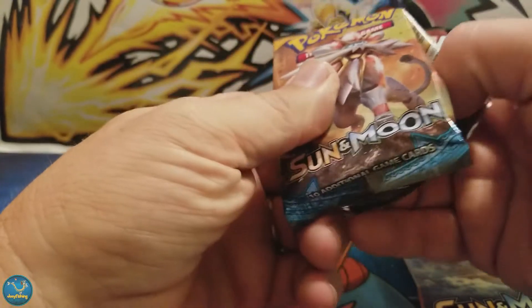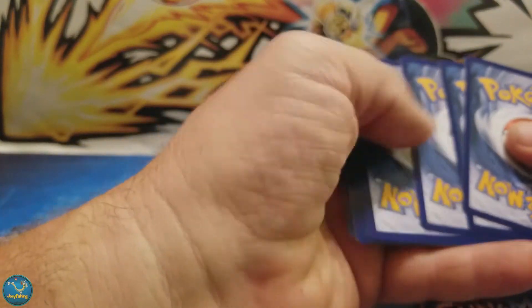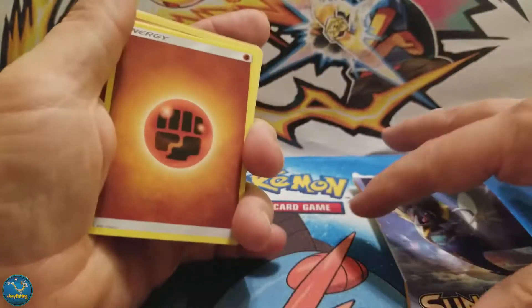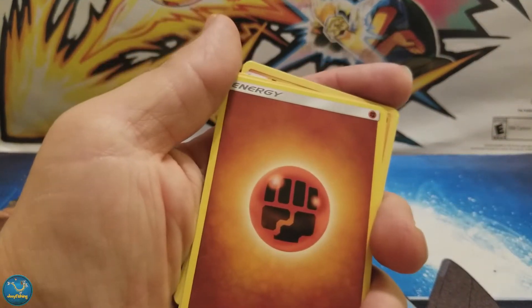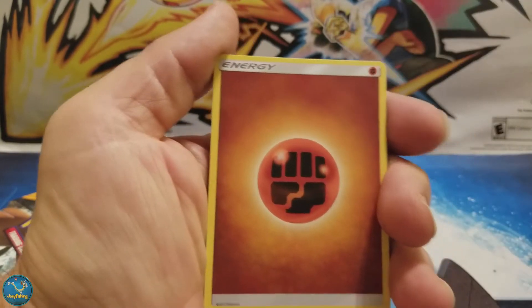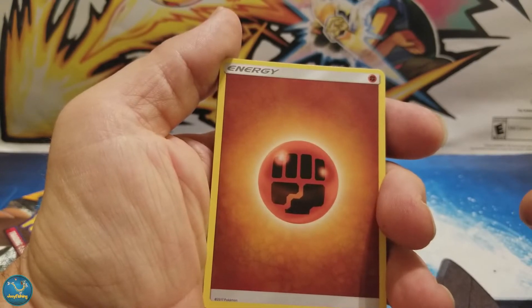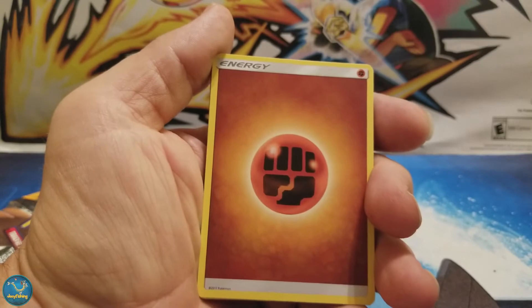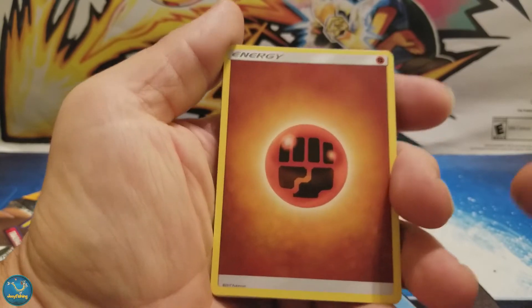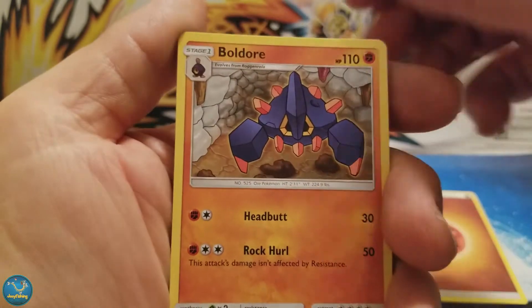If you've got a Best Buy or a Toys R Us nearby, go ahead and get yourself some — I don't know how long this sale lasts. They've also got some other stuff: the Checklane Blisters for $3.49, and the Mimikyu Pinbox for $9.99, which is a deal. Usually you find those for $11, so you're doing good.